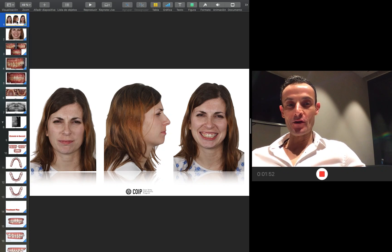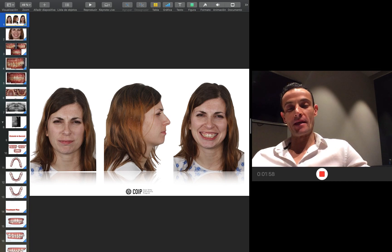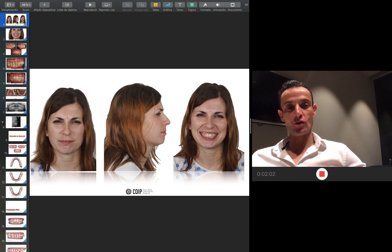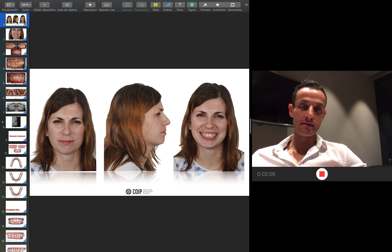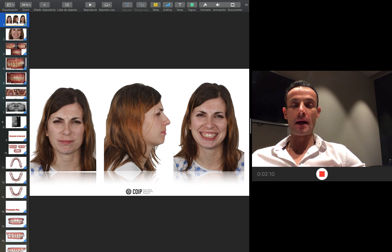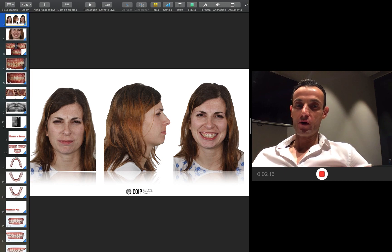Hello everybody, how are you? Here in the clinic, I have a few minutes to show you a clinical case — how I solve a severe case presenting a deep bite, severe crowding in Class 2, and the way I plan it with aligners to get an amazing result.